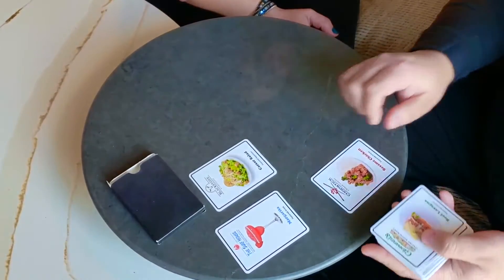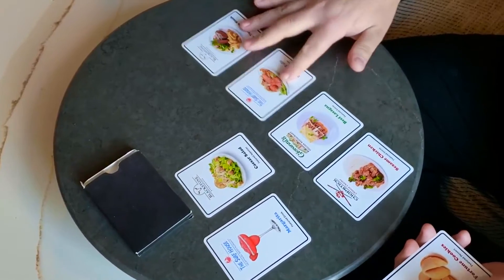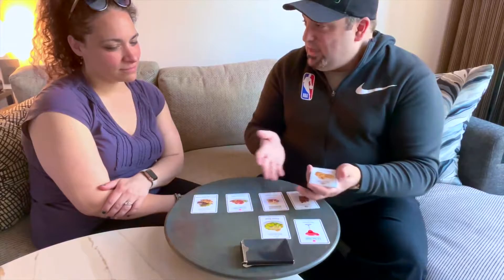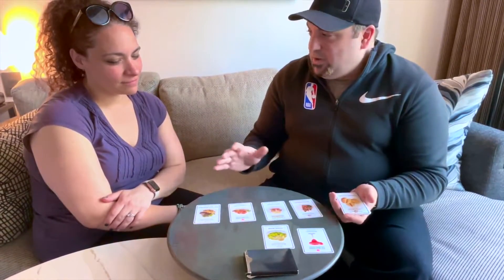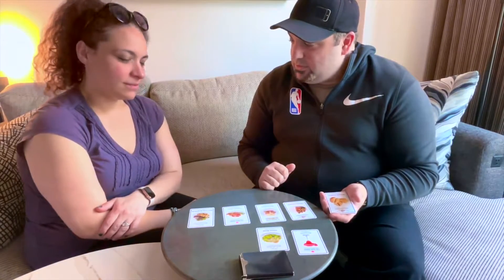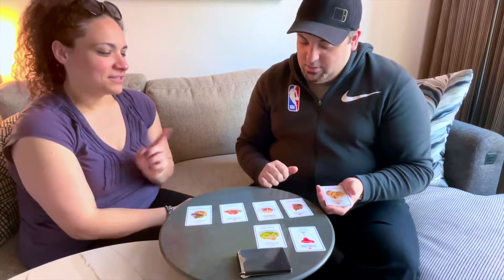The entrees: sesame chicken, beef lasagna, lobster tails, and a New York strip steak. Some classics. Now keep in mind, if you really want that strip steak, I can swap out the Caesar salad — we can change your mind as much as you want because I want you to be satisfied with your meal. Which would you like to choose? — I'll do the sesame chicken.